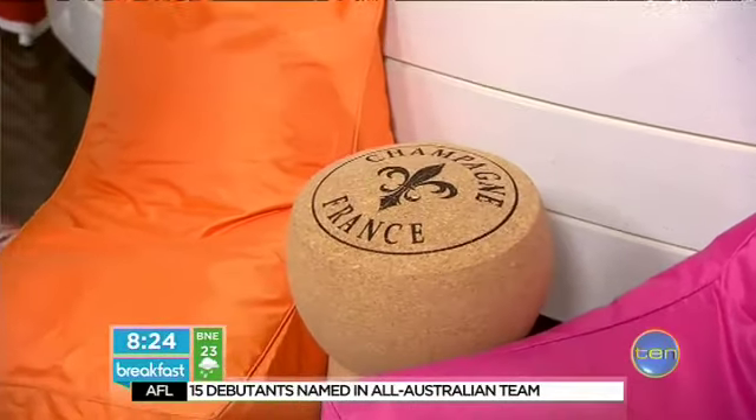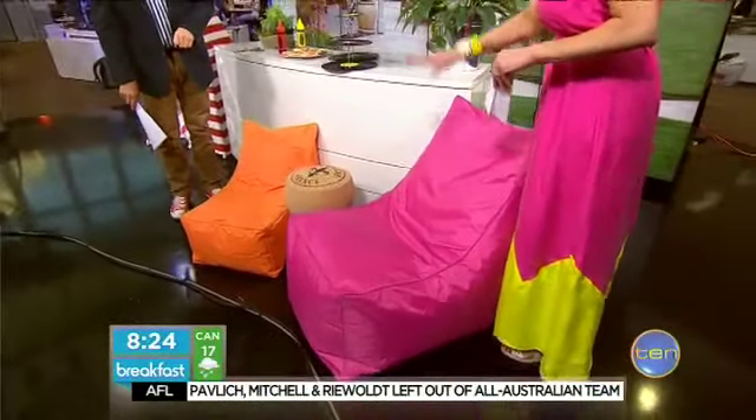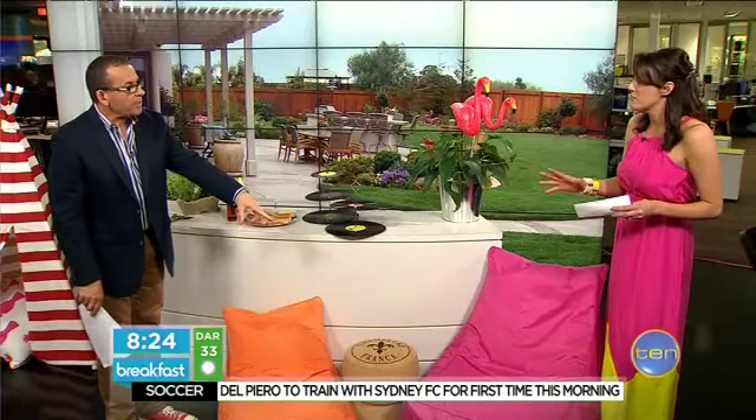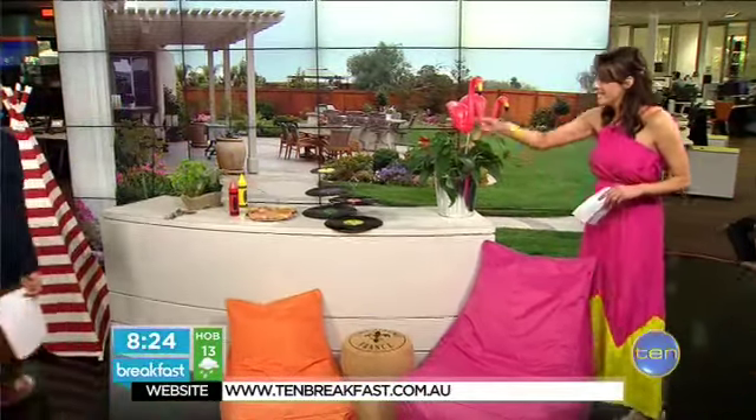The chairs are from glanliving.com.au. These are the ultimate outdoor fabric — leave them outside, they're weatherproof and great for the kids when they're coming in from swimming. They are $149 to $199 and the colour range is amazing.